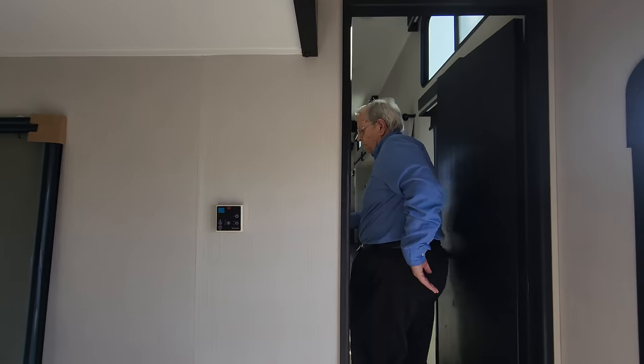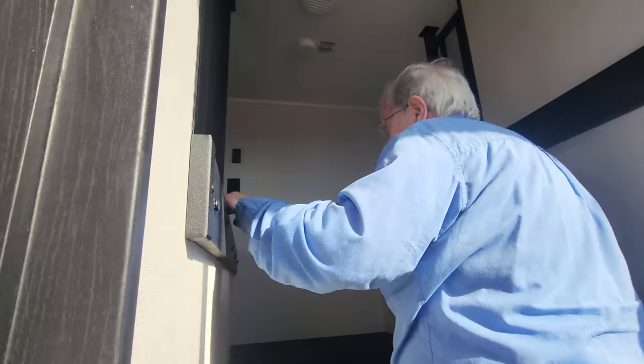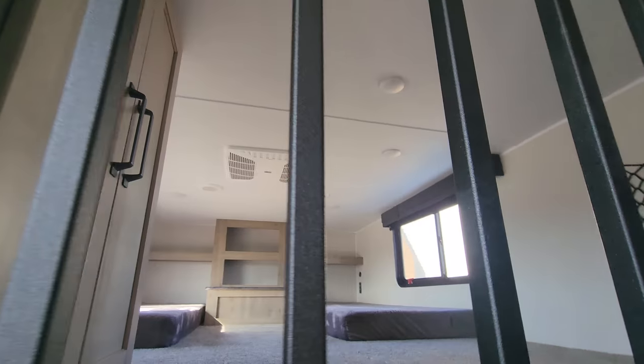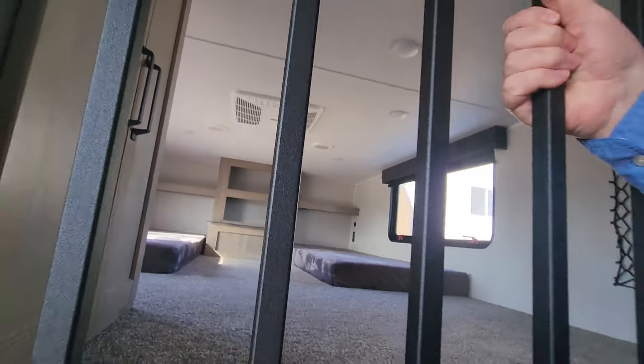Let's take a look at one of the real special features here — this is the loft feature. We've got two lofts: one to the right with two twin beds, and another off to the left with a queen bed.